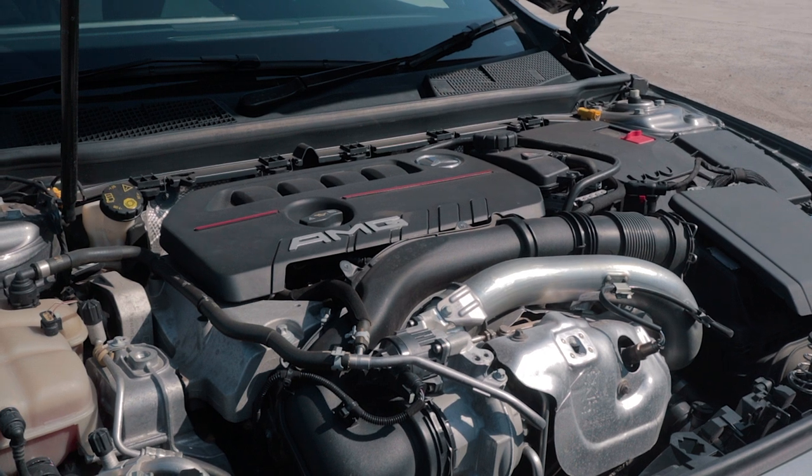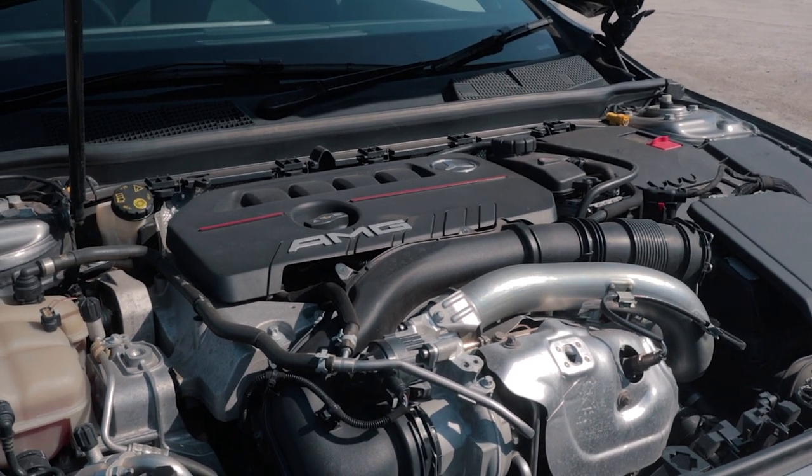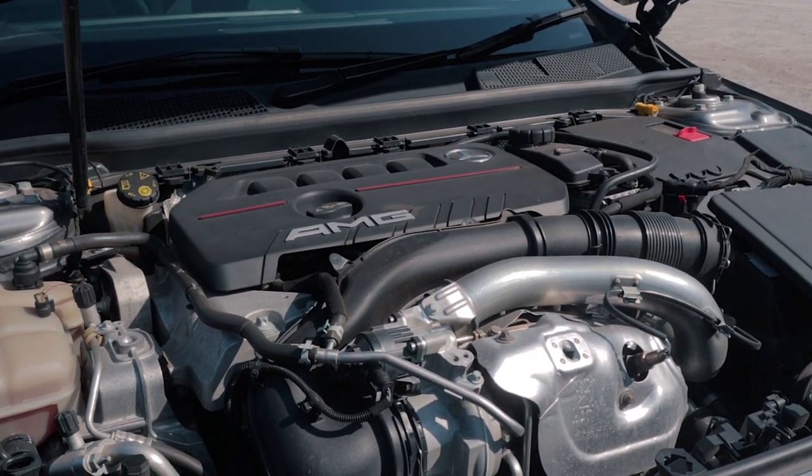The 2.0-litre turbocharged four-cylinder — if you just hammer it down, it shoots you off into the distance. And unlike the Cooper JCW, which has so many traction issues, this thing just squats and goes into the distance. That's how amazing the traction is in this car.